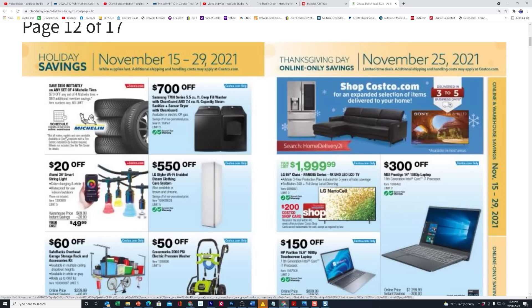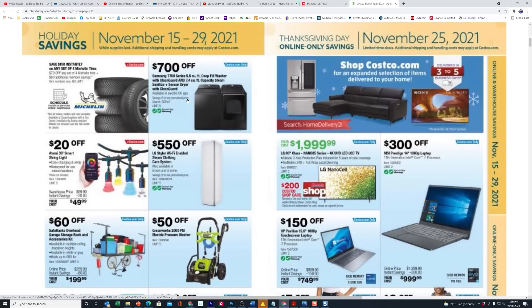It doesn't matter whether you're a member of BJ's, Sam's Club, or Costco Wholesale — everybody's always doing deals like $70, $100, or $150 off a set of four tires. It alternates every month: one month Michelin, the next BFGoodrich, then back again. The second week of November the Michelins are back on. Here they've got $700 off some Samsung appliances — I'm not a fan of them anymore. We own their washer and dryer, and when something goes wrong you've got to take the whole thing apart. Samsung has really lost their way in terms of appliances.